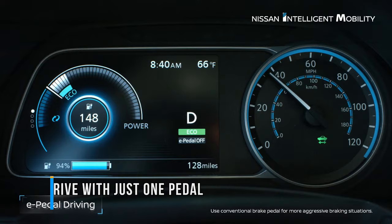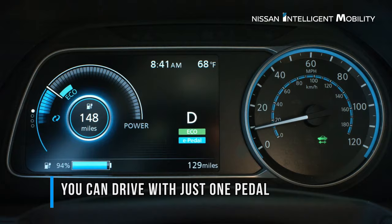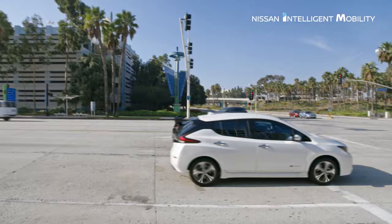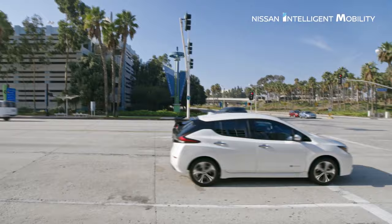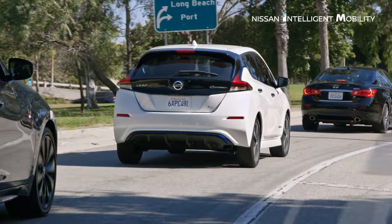The e-Pedal is the Leaf's most advertised feature. The use of a single pedal to either accelerate or brake is a truly revolutionary concept that electric car drivers can benefit from. Nissan states that using the unique pedal could greatly increase driving efficiency and could meet all the driver's needs for 90% of urban driving. All you'll need to do is start the car and press or release the e-Pedal to accelerate or stop — straightforward and no fuss.